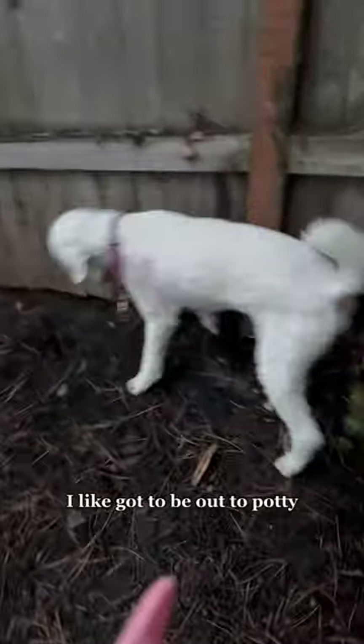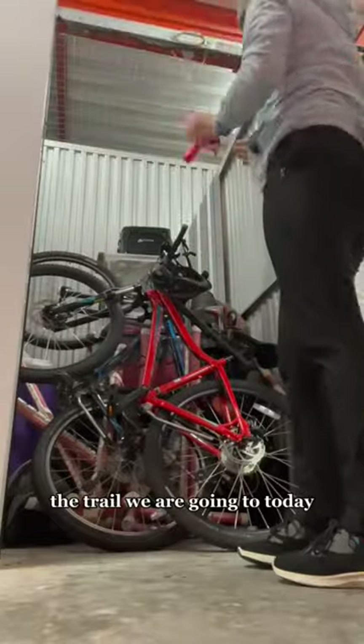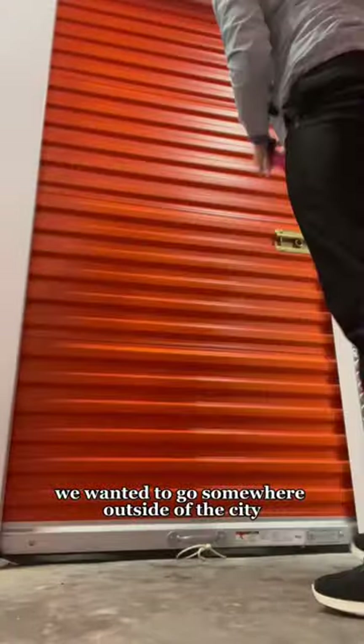I let Gatsby out to potty. First stop was Starbucks, then I had to go to my storage unit to pick up my bike. The trail we were going to today was about 45 minutes away. Since it was a weekend, we wanted to go somewhere outside of the city.